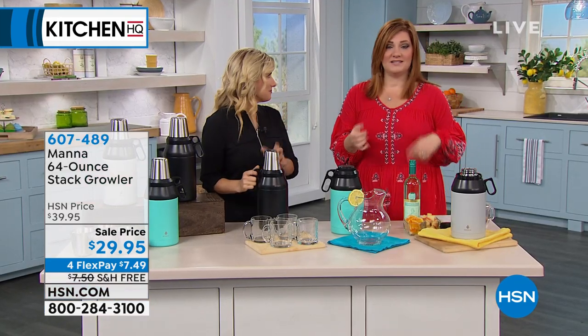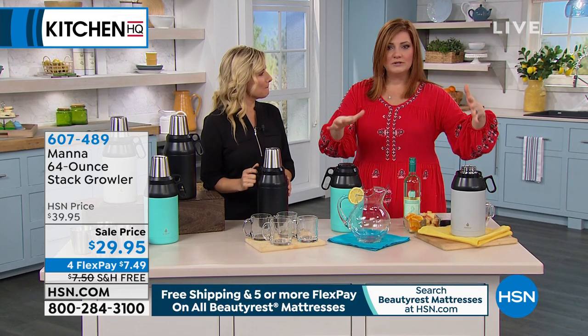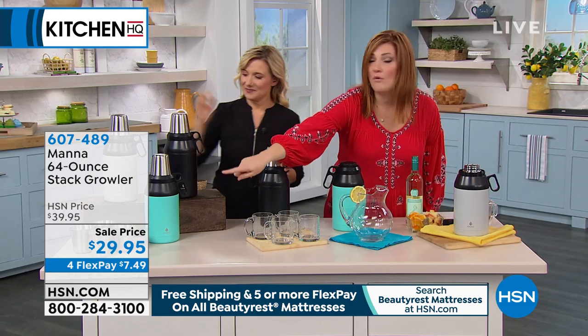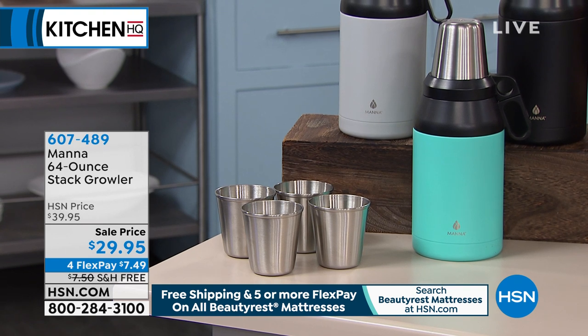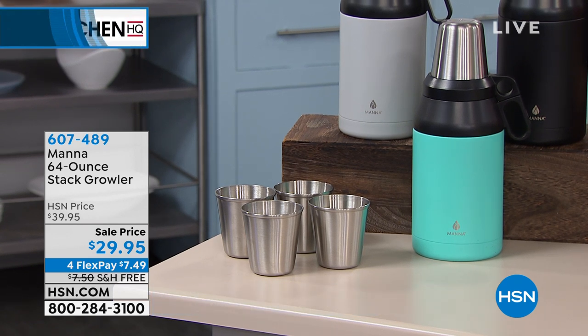The cool thing about this is it's not just for camping — not just for boats and RVs and picnics and going to Little League and all the soccer games and football games and the fun things we do in summer. You're also going to get four stainless steel cups included. This is the lowest price we've ever offered. Everything this hour is on four flexible payments.